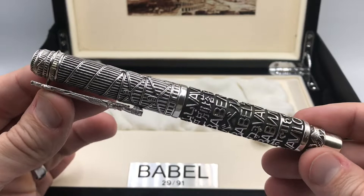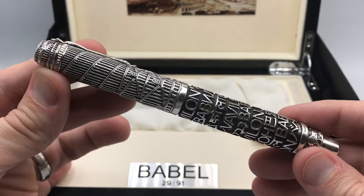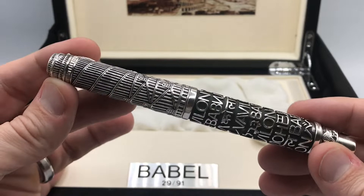Some modern scholars have associated the Tower of Babel with known structures, notably the Etemenanki. Etemenanki was a ziggurat dedicated to Marduk in the ancient city of Babylon. Marduk was a god from ancient Mesopotamia and patron deity of the city of Babylon.